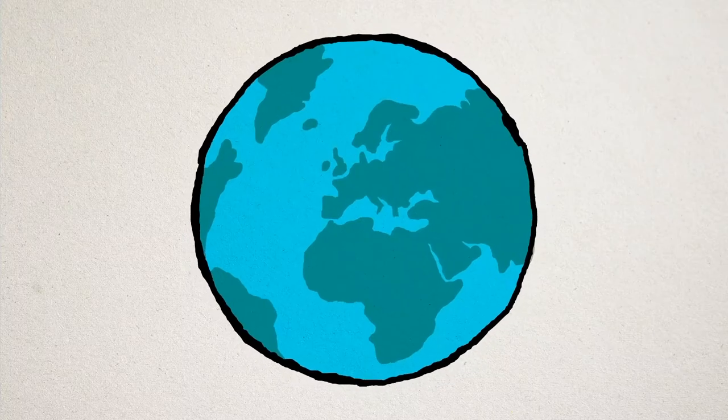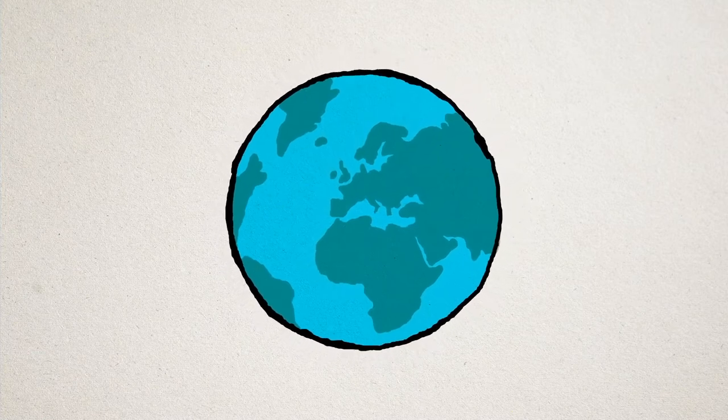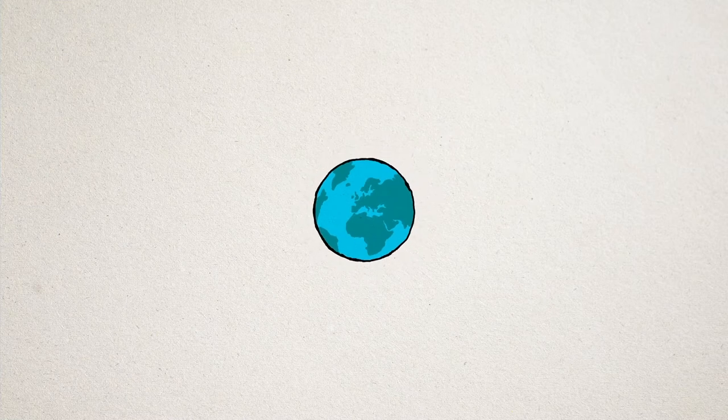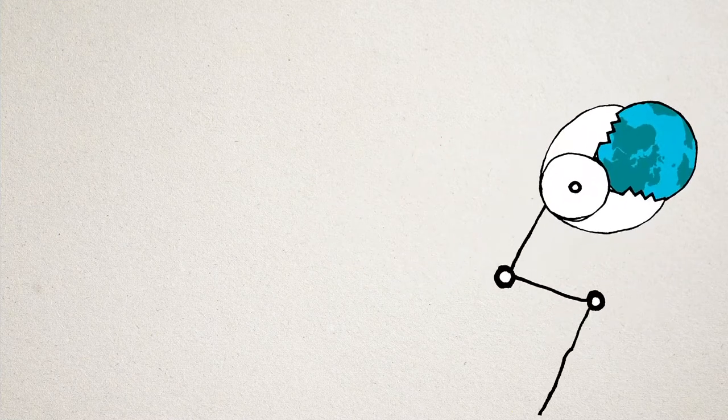Do you know what smartphones are made of? No. Let me explain. It's not such a bad idea to start with Earth when you're talking about what's inside our phones, because the two are connected. Let's look at what our little technological jewels are made of.